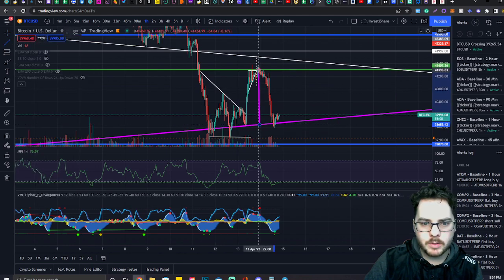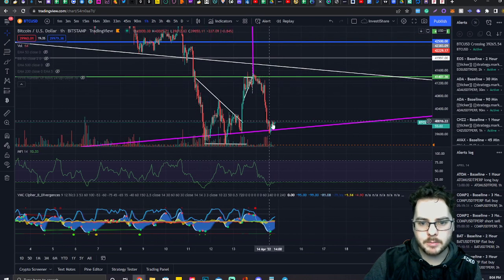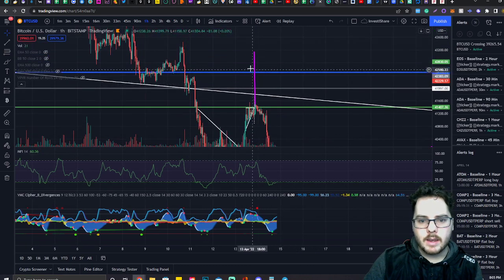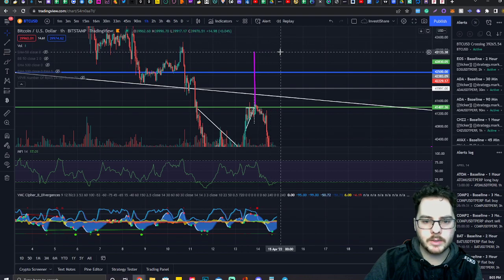So if we grab it from the support level to the resistance level and put it right back up above the left line — say the price actually brings us back up here and then we use this green line as support — if we get a decent support bounce off of this level, we can see Bitcoin reaching up to like 43,100.